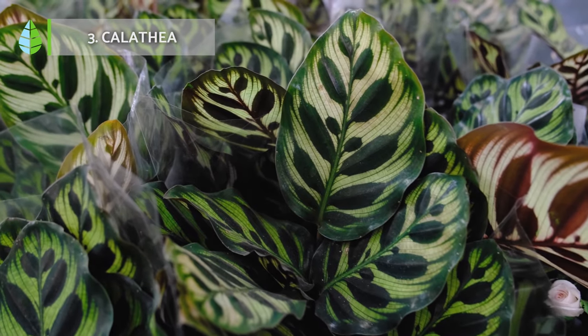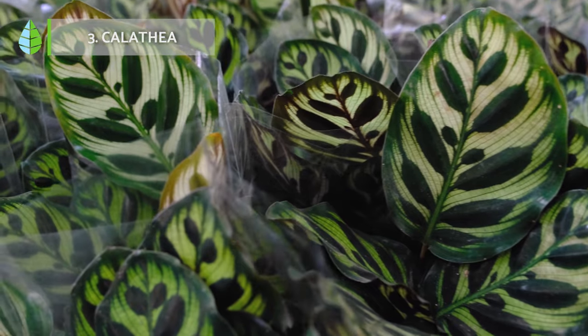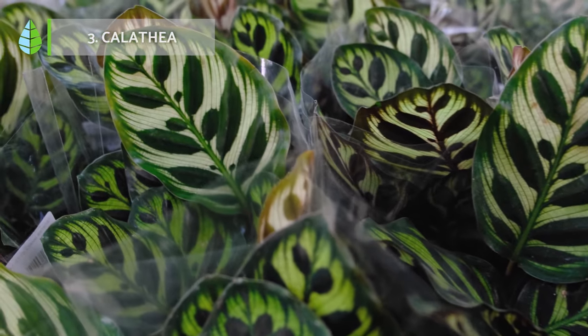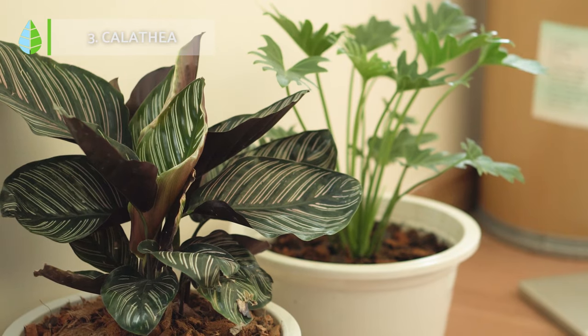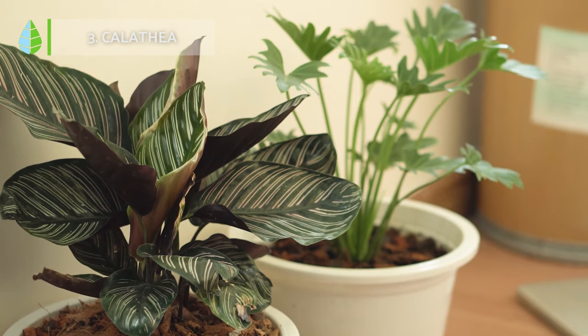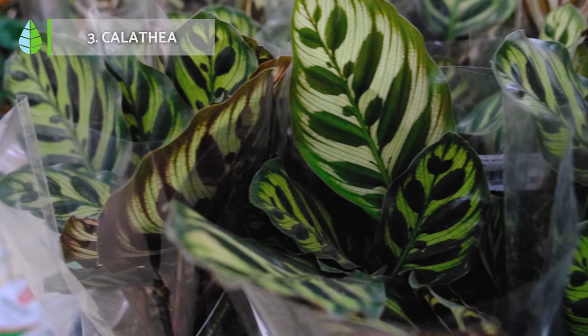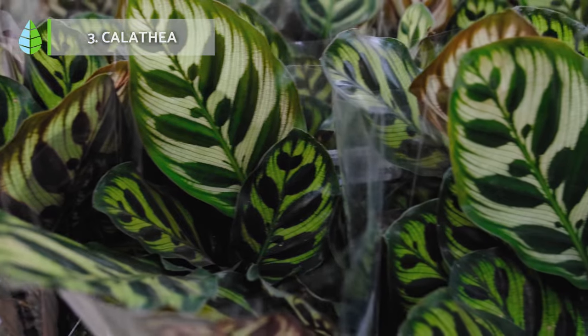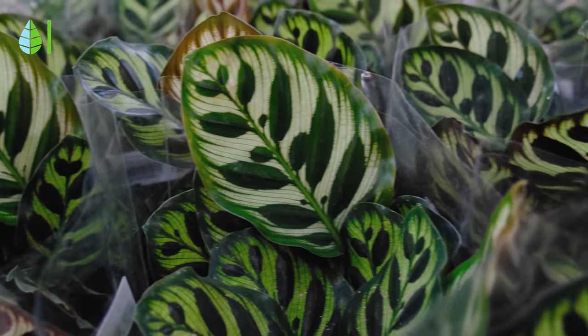Calathea. Calatheas are renowned for their captivating leaves adorned with intricate patterns in shades of white, purple or pink. These tropical beauties require warm temperatures above 18 degrees Celsius and prefer low to medium light conditions.